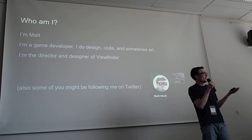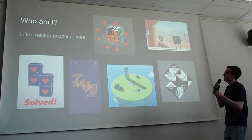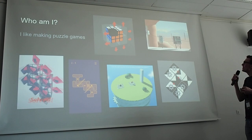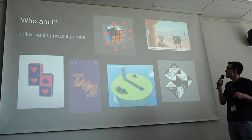I'm a game designer. I do design, code, sometimes art. If you've heard of me, it's probably because I am the director and designer behind Viewfinder, which I'll talk about a bit more later. I make puzzle games. These are a bunch of prototyping games I've made — some of them are just terrible. This one is like a Rubik's Cube where you can also slide the pieces. This one is Lights Out on the surface of complex shapes.